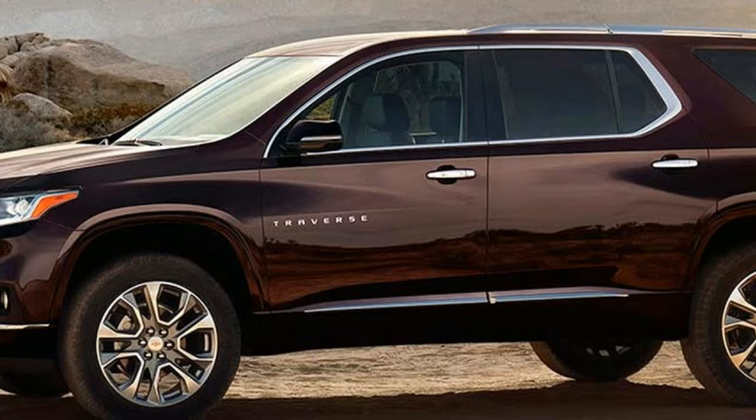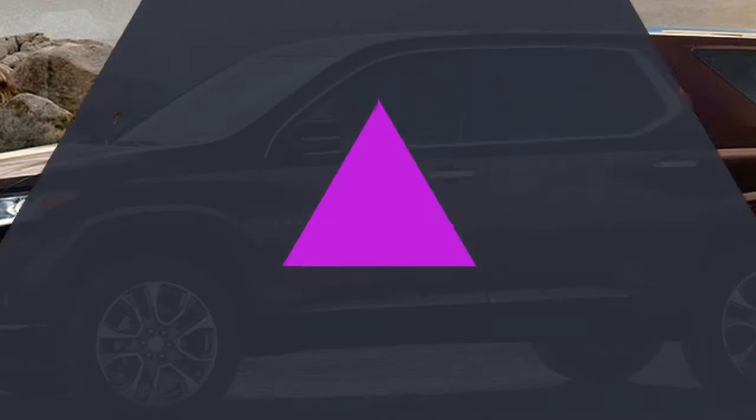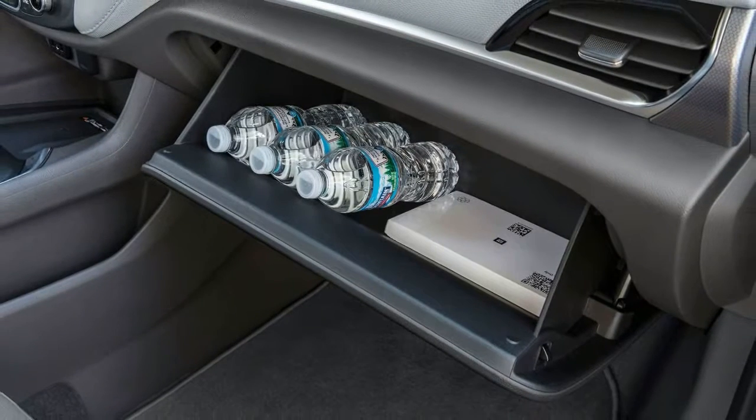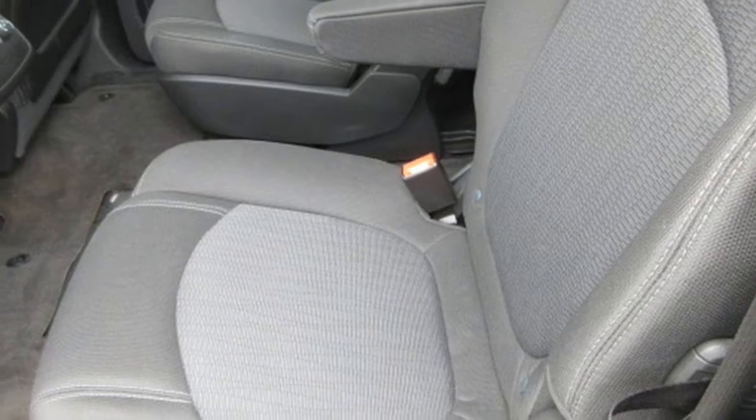Inside, thoughtful details are everywhere, like available leather appointments and premium stitching. And when you need some peace and quiet, the noise-canceling cabin helps to keep road sounds out and conversation in.